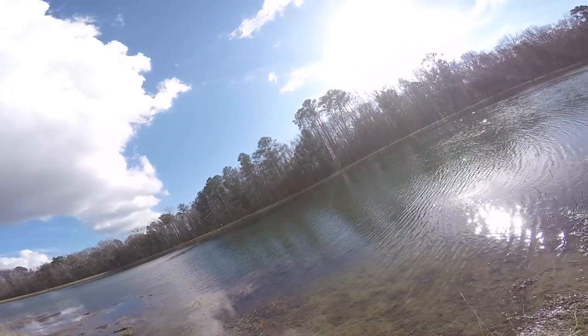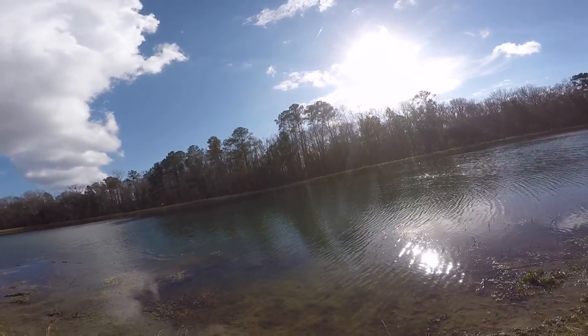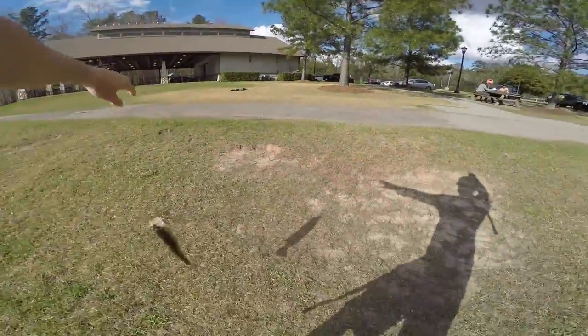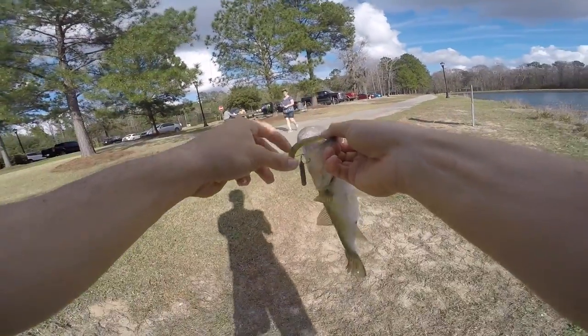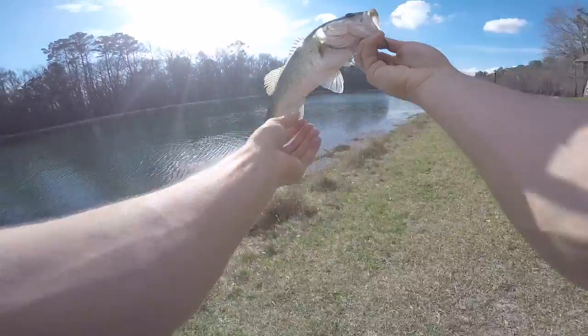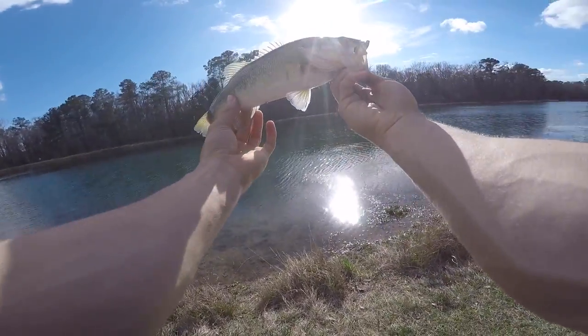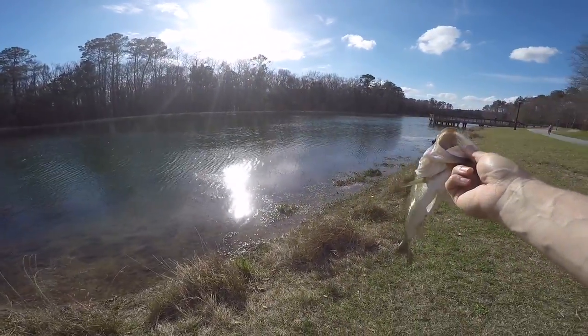There he is — oh yeah, that's a better one! That's about a pound — that's the best one yet. I knew when I saw that wind just whipping past that grass there was going to be a decent little fish.